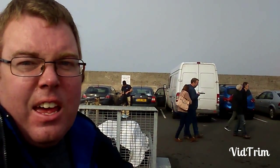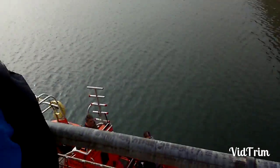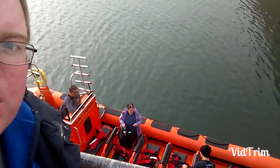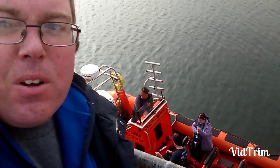Just behind us there is Ben, at SealDiver on Twitter. And then just behind us, in the Harbour area, is the Ocean Explorer, which I've gone on. And there's Alan the Skipper behind his controls.